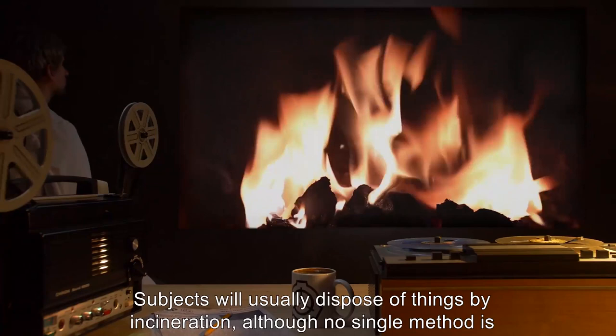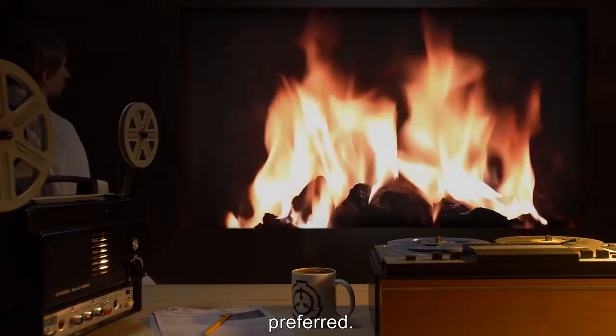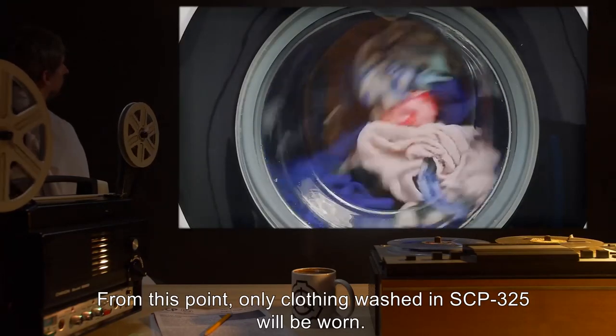Subjects will usually dispose of things by incineration, although no single method is preferred. From this point, only clothing washed in SCP-325 will be worn.